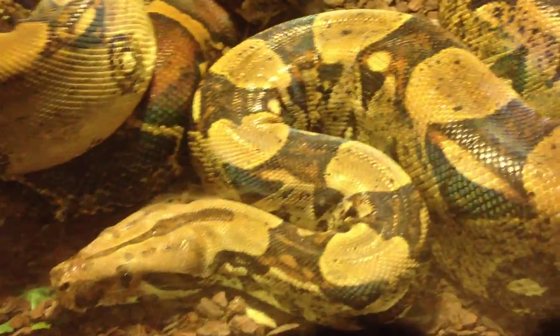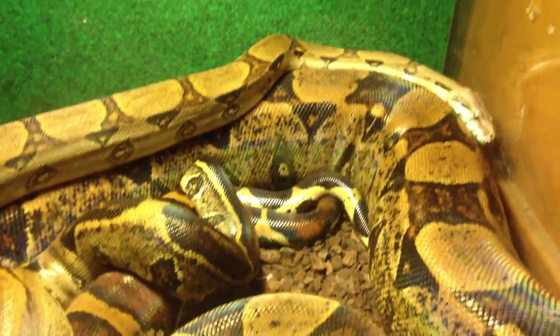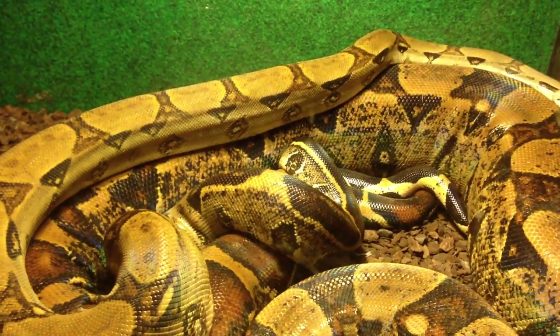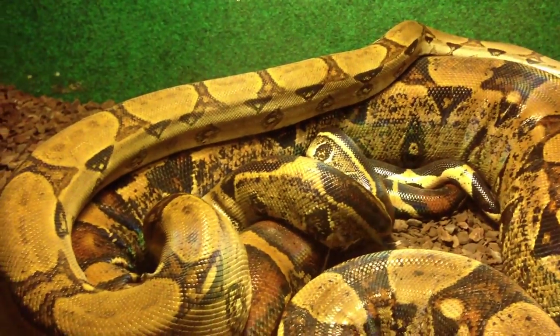Hopefully she's going to drop her eggs, and between one of the two snakes, hopefully we'll end up getting hopefully almost all the eggs fertilized.